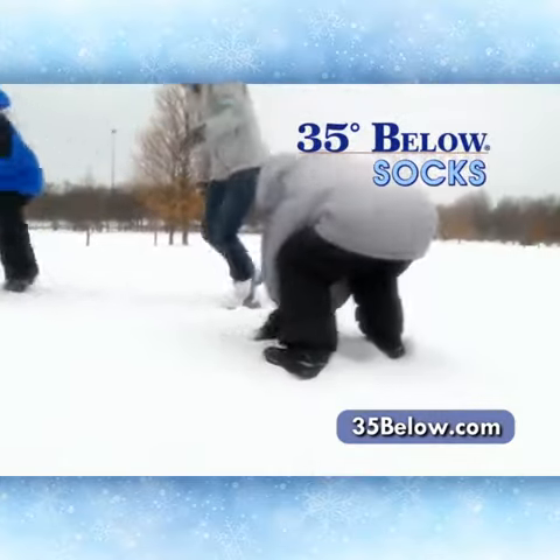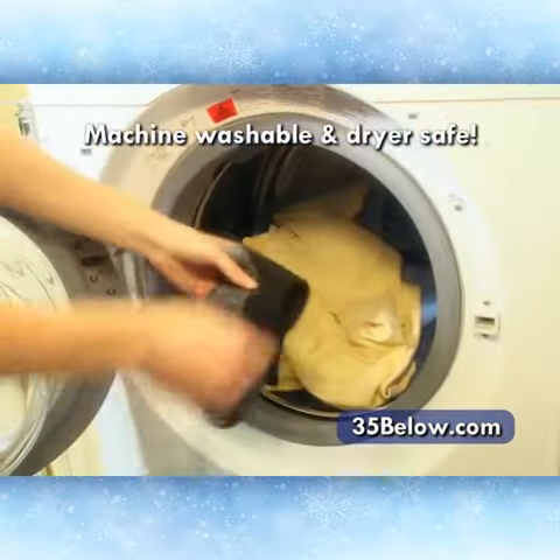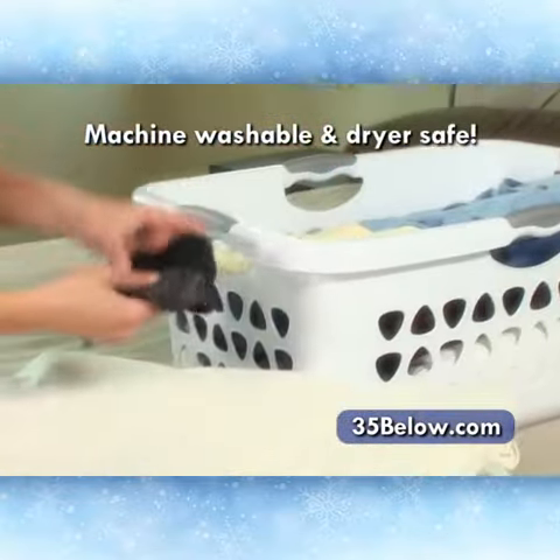And they're machine washable and dryer safe, so there's no special cleaning required.